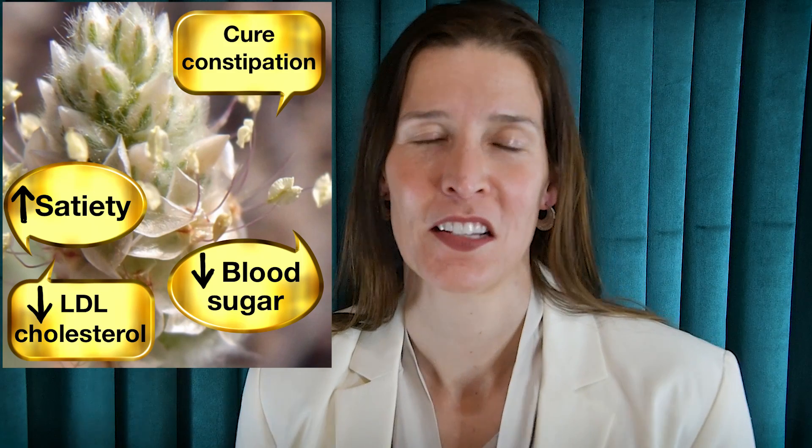What if I told you there was a cheap and completely natural fiber supplement that can cure constipation, lower your LDL cholesterol level by 10%, help control your blood sugar levels, and help you lose weight by increasing satiety? Hi, I'm Dr. Maria Conley, and today I'm going to talk to you about how the ground-up seed of a common plant can do all of this and have a huge impact on your health.